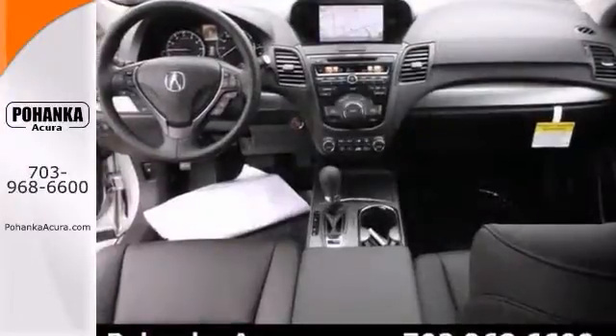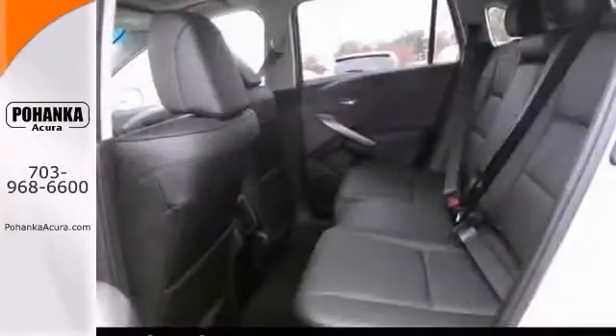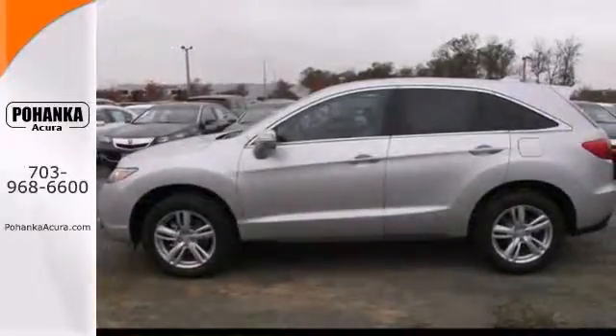Features include alloy wheels, xenon headlights, and heated seats. It also has keyless entry, a CD player, and a navigation system. Plus, the tinted glass and stability and traction control only make it more appealing. Come take a look.